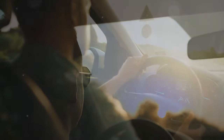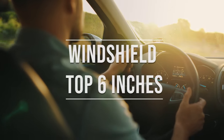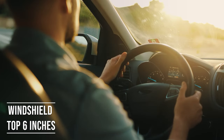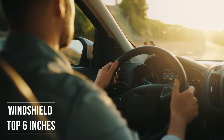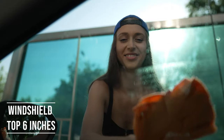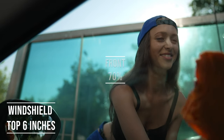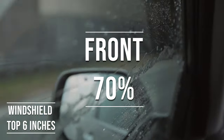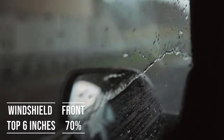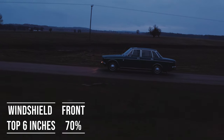If you're driving a sedan in Iowa, you're allowed to tint the top six inches of your windshield. This rule is there to ensure you have clear visibility, which is crucial for safe driving. Moving on to the front side windows — these windows must let in over 70% of light. It's a safety measure to make sure drivers can see well and also to allow law enforcement to see inside the vehicle.